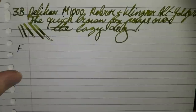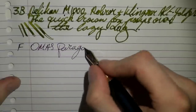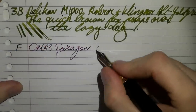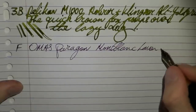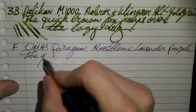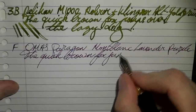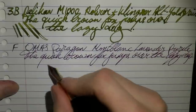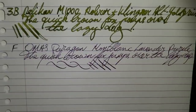Then we have one of the very, very few fine nibs that I actually like — the Omas Paragon. You may hear a bit more feedback as I write, but there's no scratch whatsoever. Such a delicious nib to use — it's almost erotic. The ink is Montblanc Lavender Purple. Even with this very fine nib — the quick brown fox jumps over the lazy dog. A joy to use. You can squeeze out a bit of line variation, but it's a relatively stiff nib.